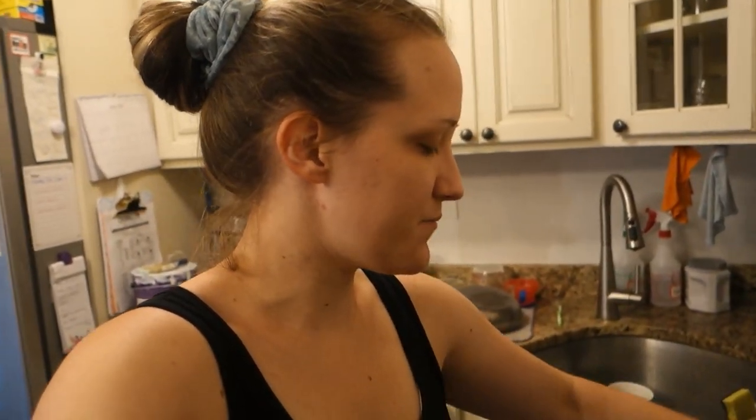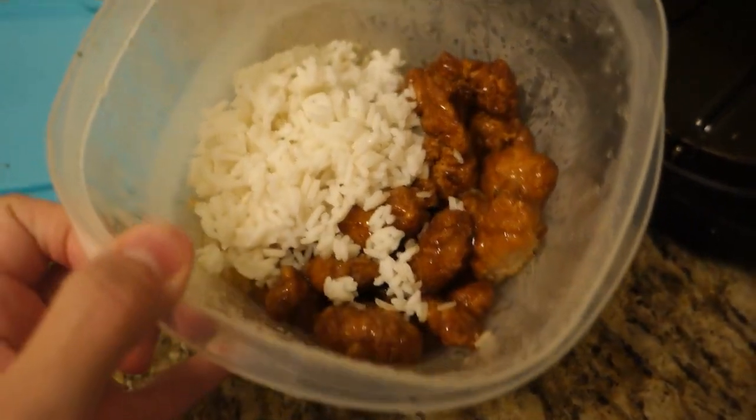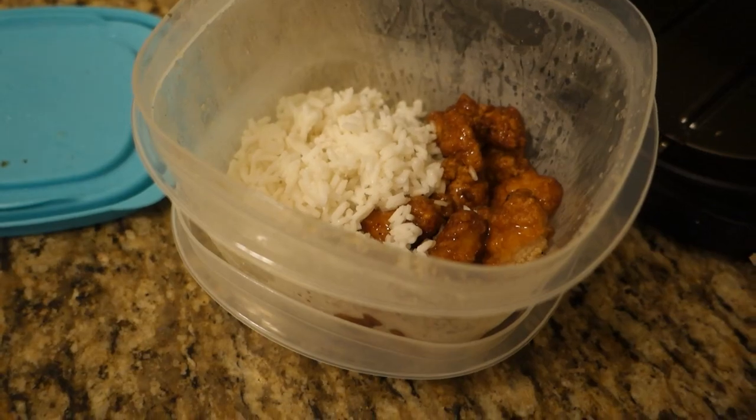I'm going to make myself some lunch. It's just leftovers from last night — orange chicken and rice. The orange chicken was from BJ's. So I'm gonna make some of that.